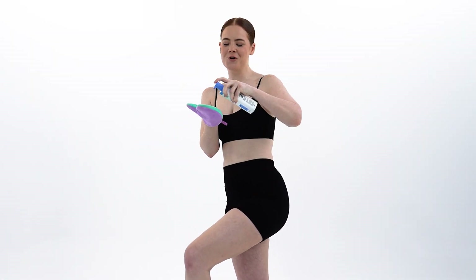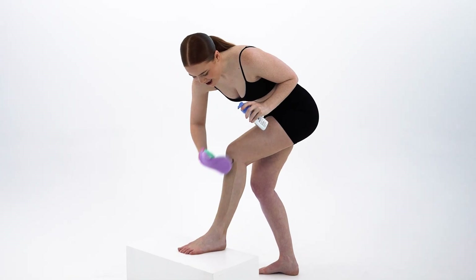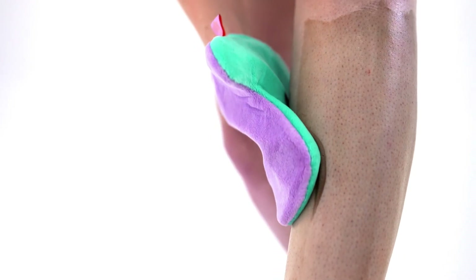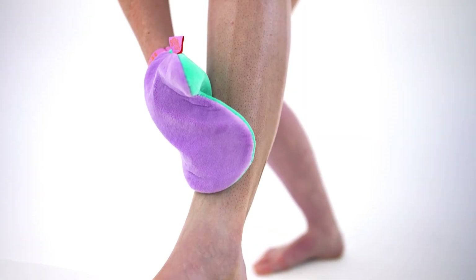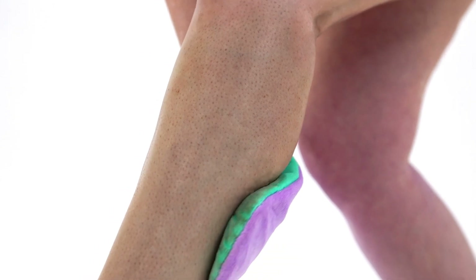Now for the fun part. I usually do two pumps onto the mitt, then start at my legs, working my way up, just covering the entire area before we really massage it into the skin.